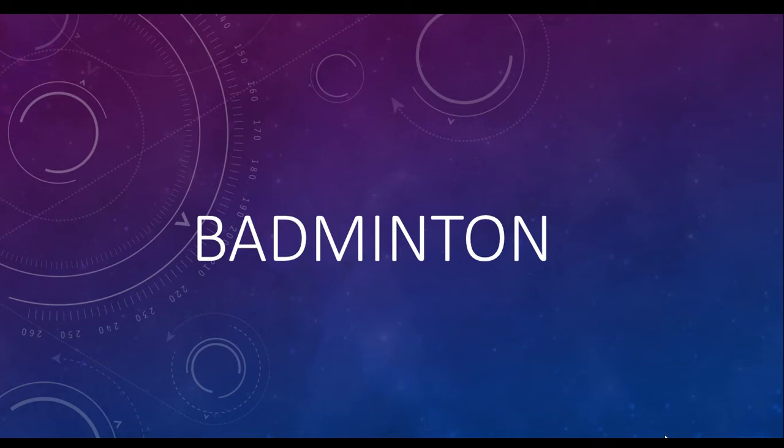Hey guys, welcome back to my channel and today I'll be telling you a little bit about badminton. This is my first online book, so be sure to subscribe, like, and hit the bell notification so you'll always be the first to know when I upload a new video. Let's start.